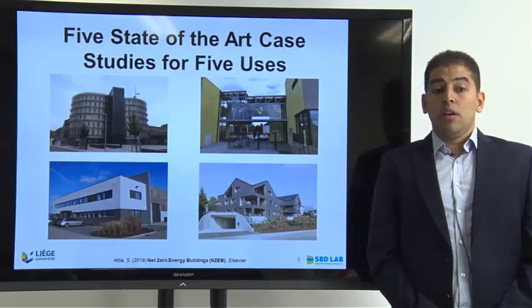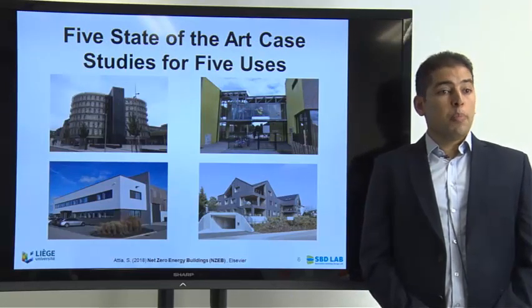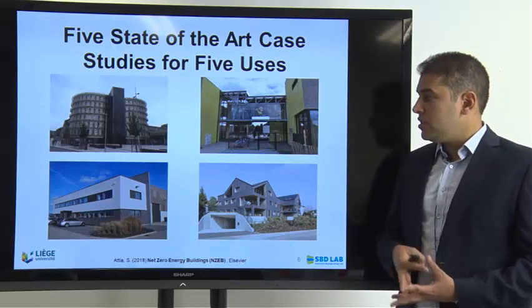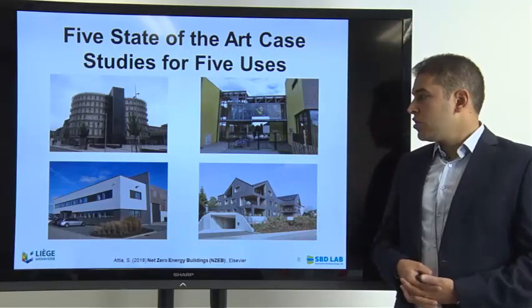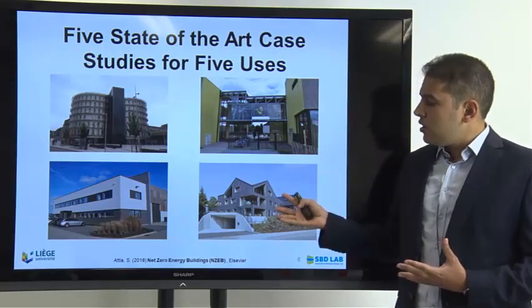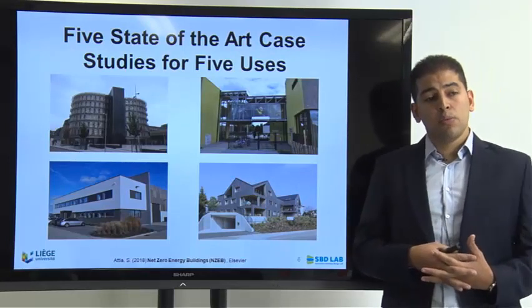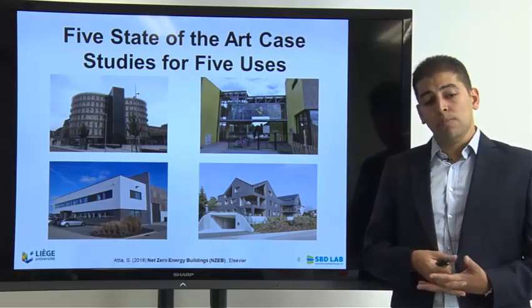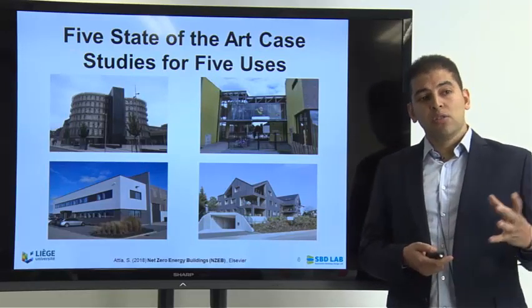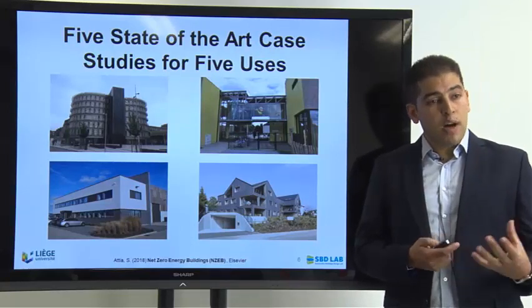The book presents real-world case studies of zero energy buildings with a focus on public commercial buildings, schools, factories, and residential buildings — four different typologies. Factories are also becoming part of the challenge for carbon and energy neutrality. The book distills knowledge from these real cases and looks at learned lessons after the buildings were operated for at least three to five years.